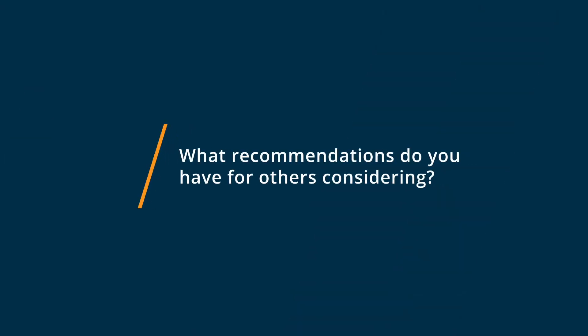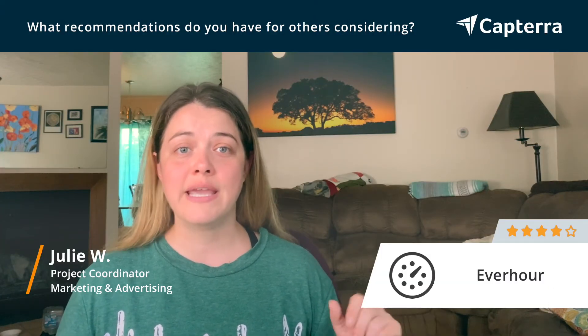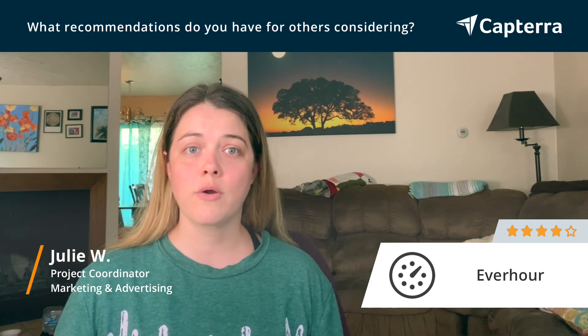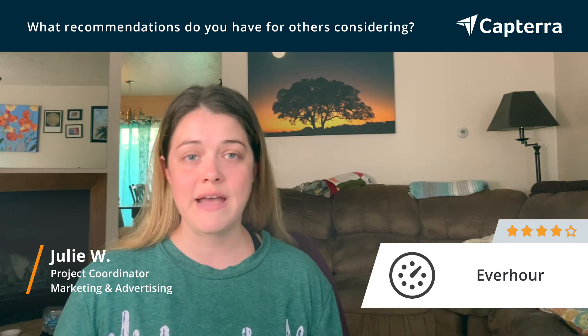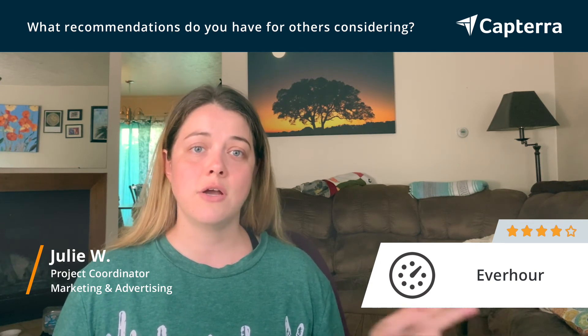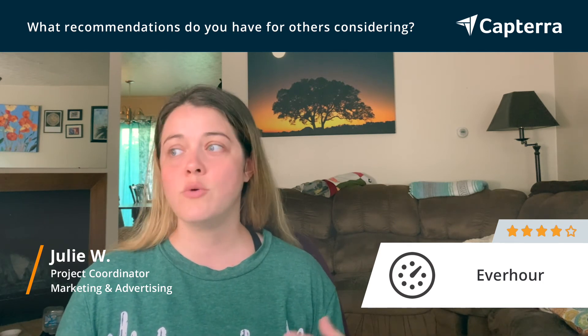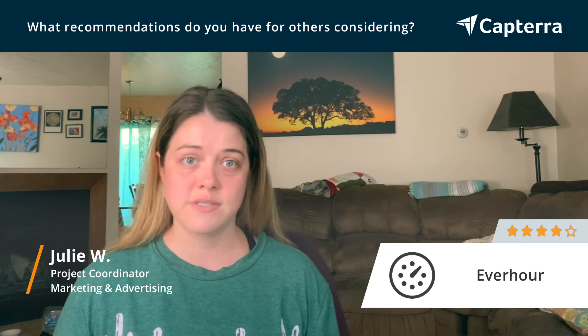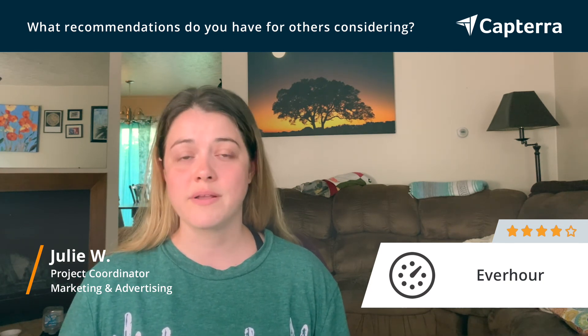If you are considering getting EverHour, I would recommend first looking at the different features and functions. There are time trackers that can do more or can track more things, but this one I found to be a very good value for the price. The one drawback that might be important to you is that it does not track exactly which hours somebody worked. So it won't say you worked from two o'clock to three o'clock — it'll just say I worked an hour. So if that part matters, you might want to consider other options.